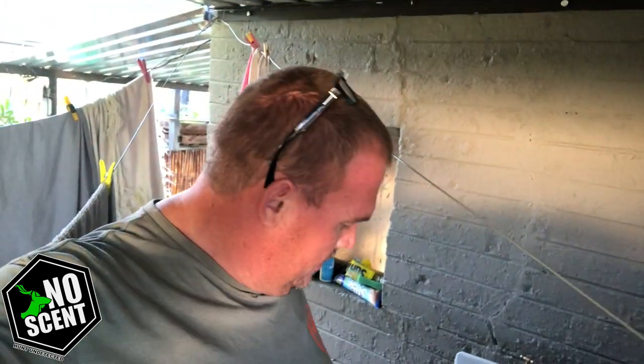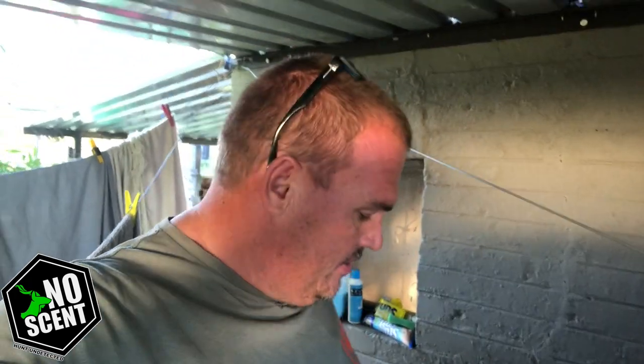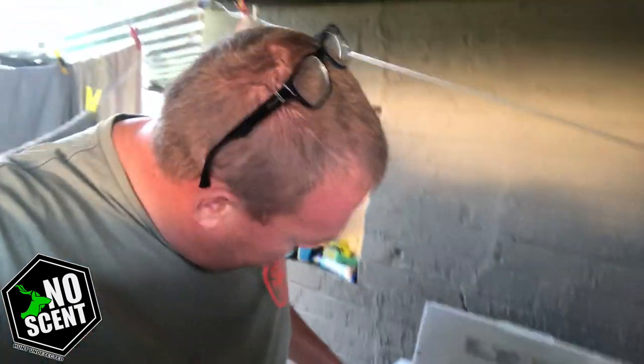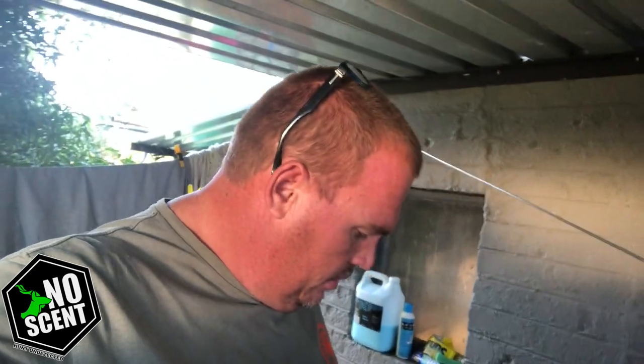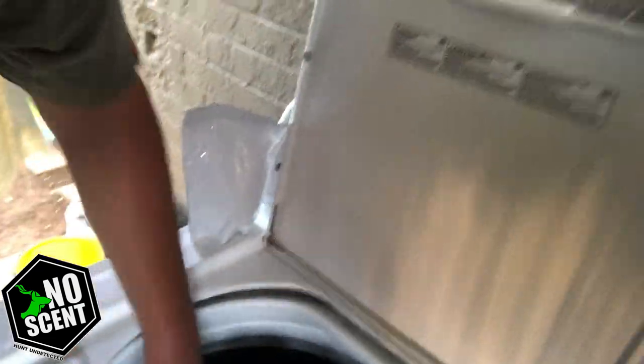I'll just let it run a cycle with the degreaser and rinse out all possible residue. Then later I'll come back and put my camos in with a No Scent laundry pod. We're back an hour later — I've got the No Scent laundry pods. Oops, just dropped one in there — dropped the whole packet, not good. Now we're going to be dropping the camo gear in.